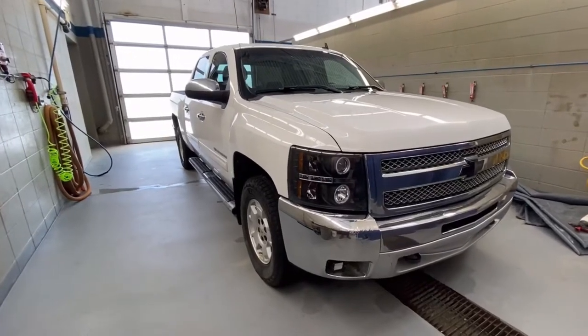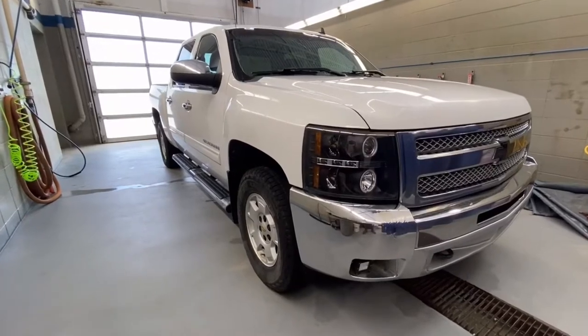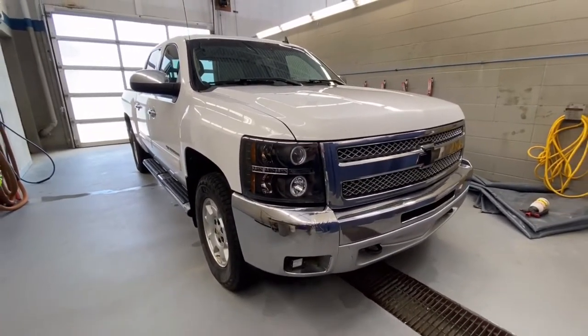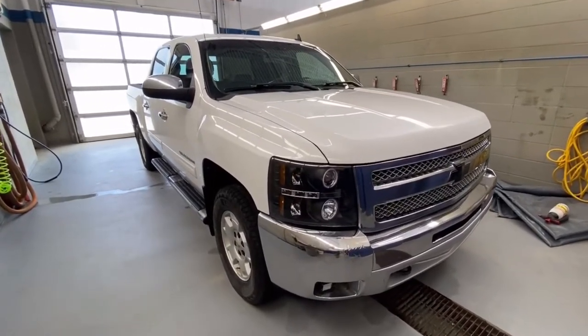Welcome to Westfort Chevrolet. We are located at 10109 89th Avenue in Fort Saskatchewan, Alberta, just outside of Edmonton. We are looking at a 2012 Chevrolet Silverado 1500 LT Crew Cab in Summit White with a 5.3 liter V8 engine.